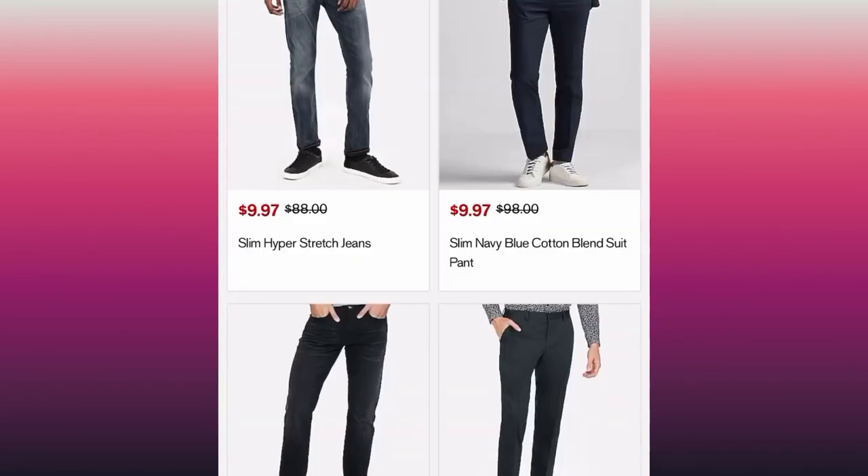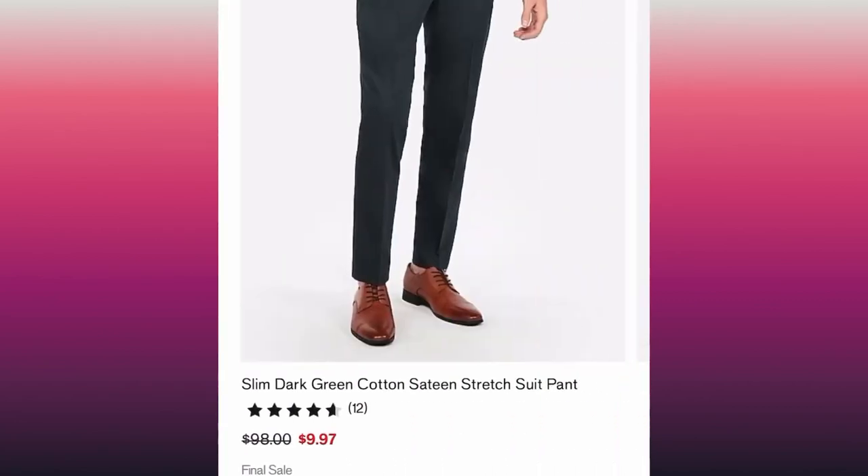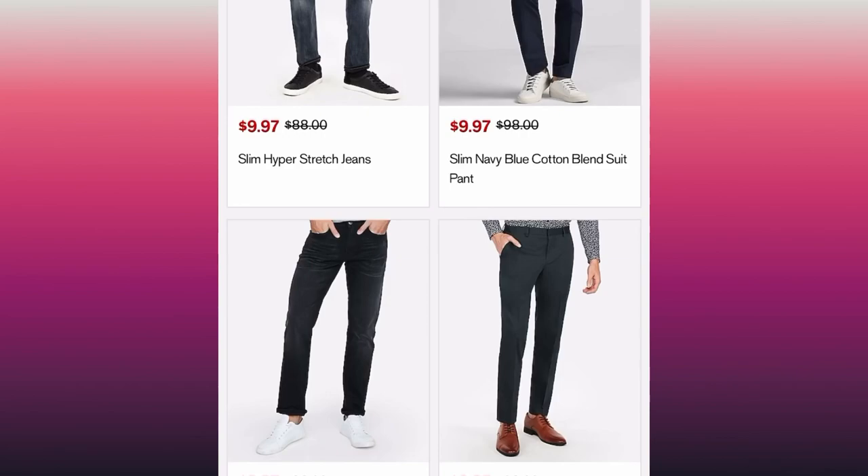Let's check out the final sale — look at this. And this is not a once-in-a-blue-moon thing; this happens all the time, guys. Do not sleep on Express.